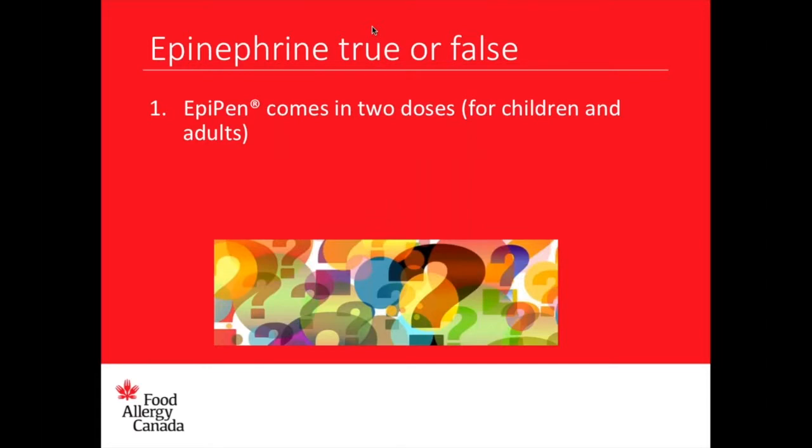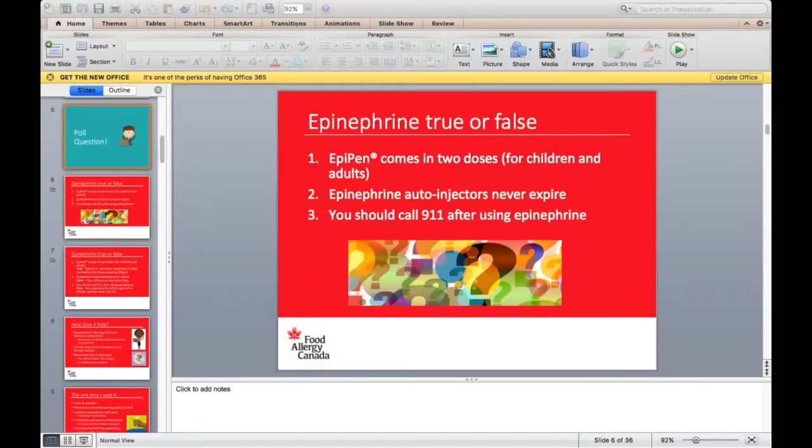Let's do some epinephrine true and false. I'm going to say a statement, and I want you guys to answer in the question box below whether you think it's true or false. Statement number one: EpiPen comes in two doses, for children and for adults. Do you think that's true or false?